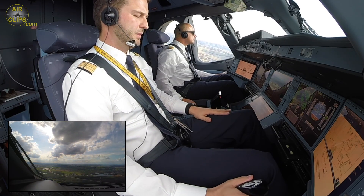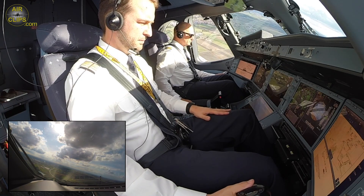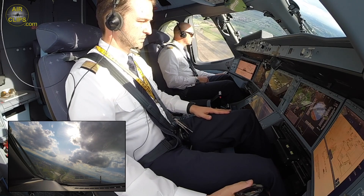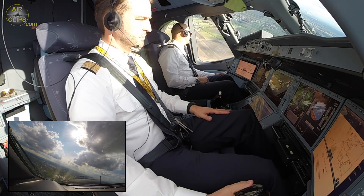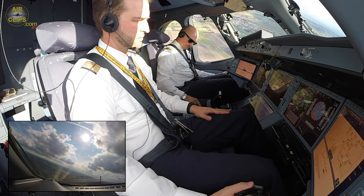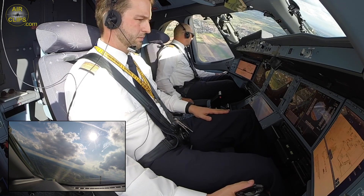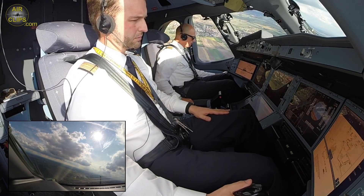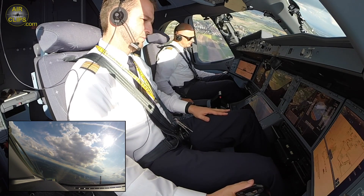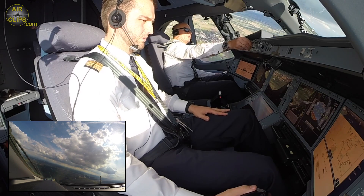Thrust, climb — auto thrust. Acceleration is set to 4200 because of the constraint. Contact Munich Radar 127.95, CHAU 117.14. Contact radar — 127.95, CHAU 117.14. Munich Radar, Lufthansa 714, 3600, climbing flight level 70. Lufthansa 714 identified — climb flight level 190. Climb flight level 190.